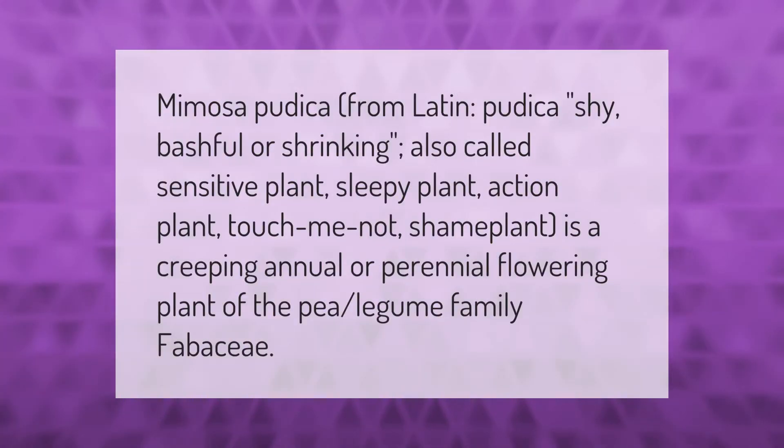Mimosa pudica — from Latin pudica, meaning shy, bashful, or shrinking — also called sensitive plant, sleepy plant, action plant, or touch-me-not, shame plant, is a creeping annual or perennial flowering plant of the pea legume family Fabaceae.